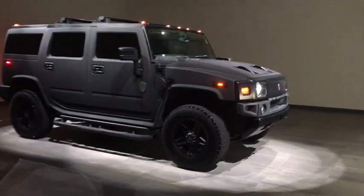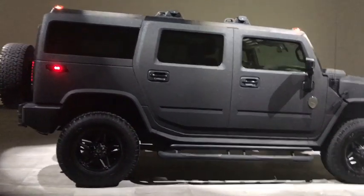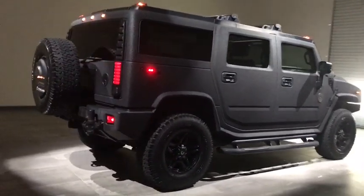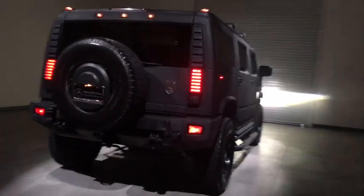The 2008 Hummer H2. Performance-optimizing engine technologies such as variable valve timing and six-speed wide gear ratios, including an all overdrive gear, enable the performance.